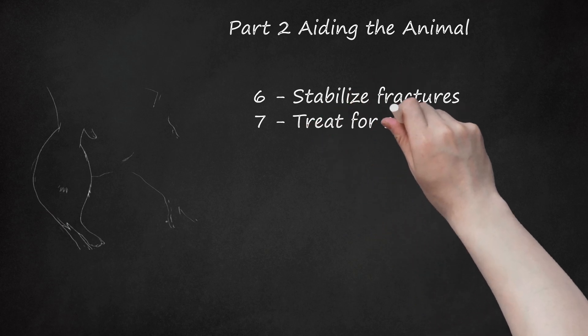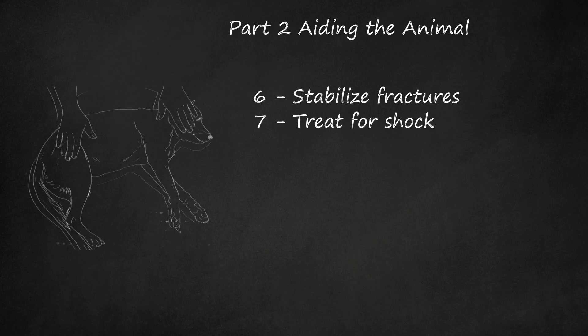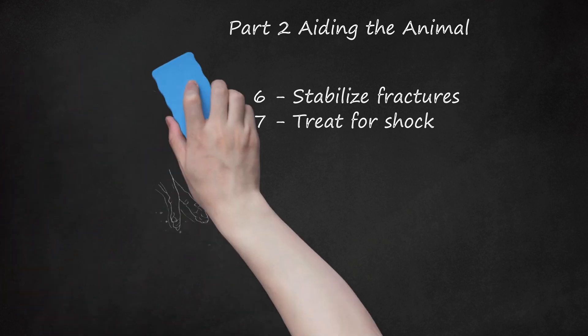Step 7: Treat for shock. If you've observed the stricken dog or cat acting nervous, breathing shallow, or the eyes darting about, then it may be in shock. If the animal is unconscious, this is also possible. In any case, you need to keep the dog or cat warm and restrained so it does not hurt itself. Keep the animal's head level with the body. Get it to the veterinarian immediately.